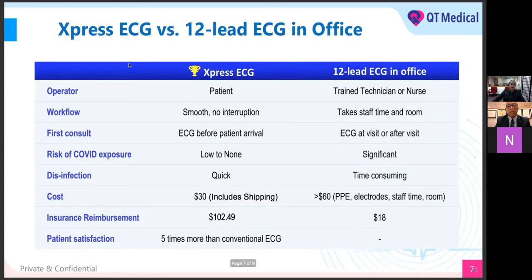That's pretty much the workflow — very simple. Express ECG reigns supreme over the 12-lead ECG done in the office. Why is Express ECG better? For Express ECG, the operator is going to be the patient, compared to doing 12 leads in the office where you need a trained technician or nurse, you have to book the room, staff time — it starts to add up. With Express ECG, it's just the patient doing it remotely from anywhere. The goal is to send it to them at home so they can remotely complete it, and you can get reimbursement at the highest rate possible.